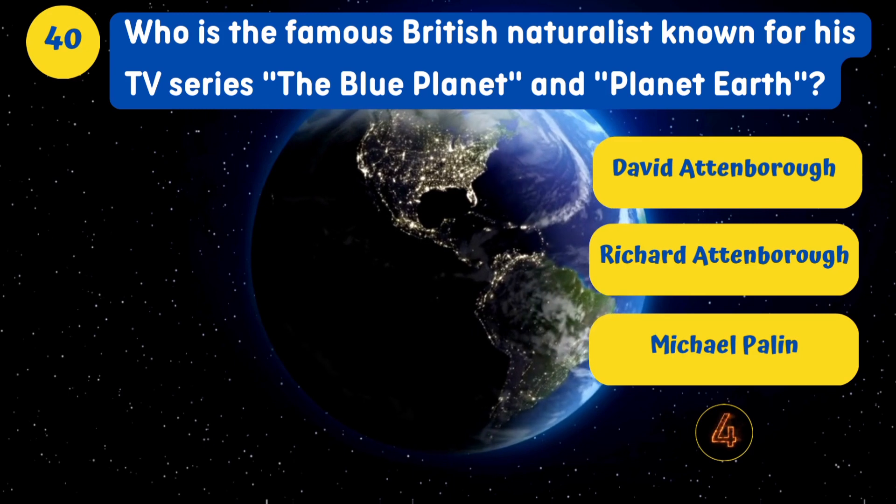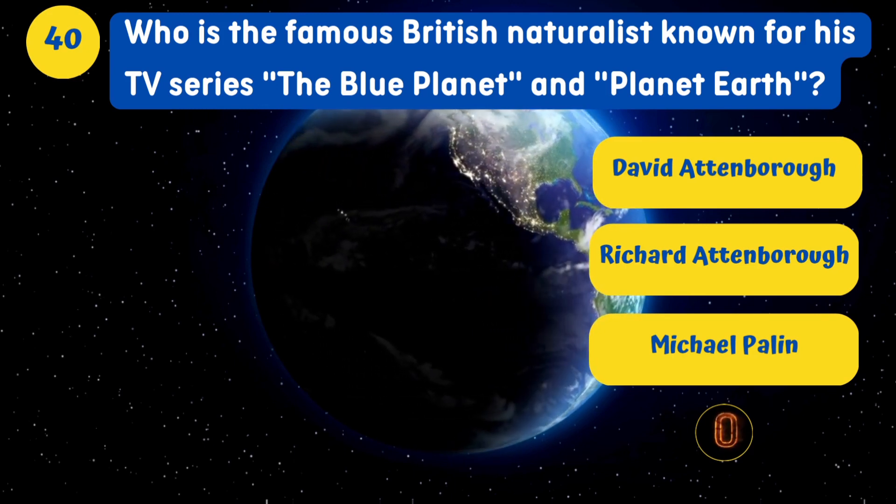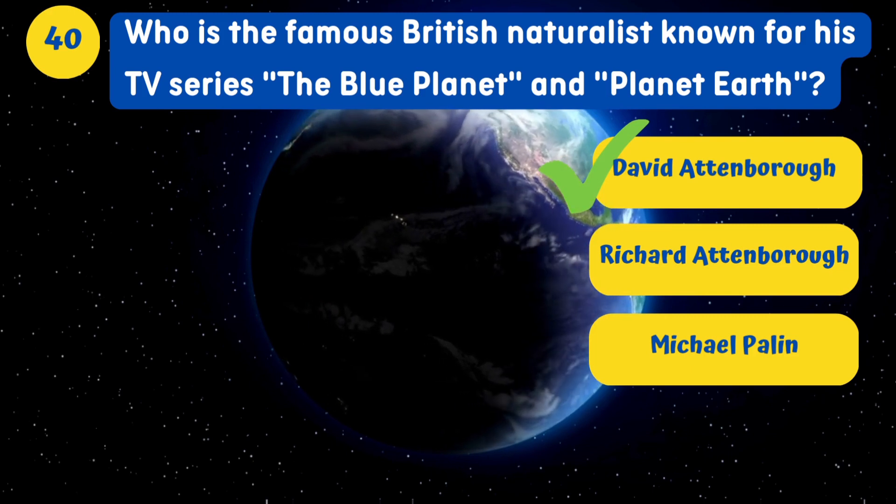Who is the famous British naturalist known for his TV series The Blue Planet and Planet Earth? David Attenborough.